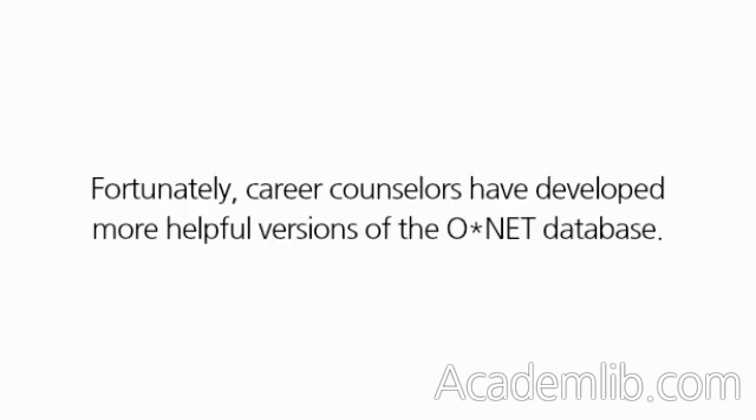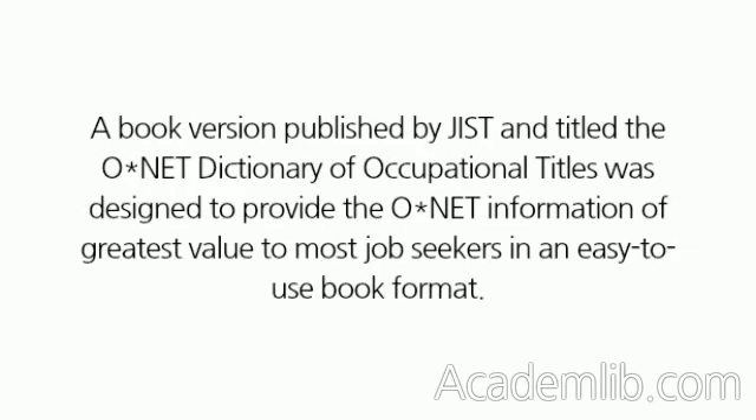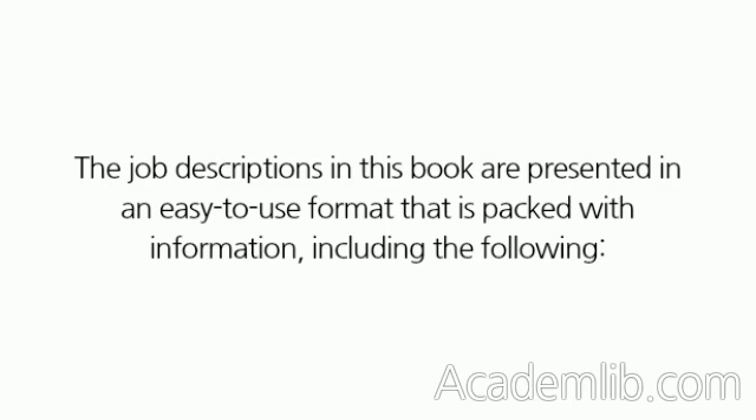Fortunately, career counselors have developed more helpful versions of the ONET database. A book version published by GIST and titled The ONET Dictionary of Occupational Titles was designed to provide the ONET information of greatest value to most job seekers in an easy-to-use book format.